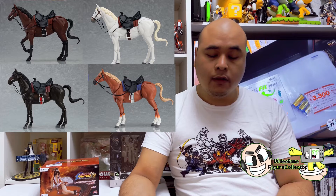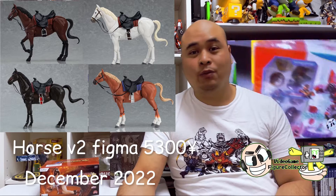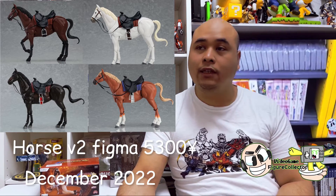Let's start off with figma. Sadly, there isn't anything announced yet for the later half of this year for figma. But I'm going to show you something in regards to figma — they will be releasing the Horse Version 2 in light chestnut, dark bay, white, and chestnut colors. Each of the horses will set you back 5,300 yen. You could use these figures for your Link figma, or possibly scale with the Witcher figures — I'm not sure.